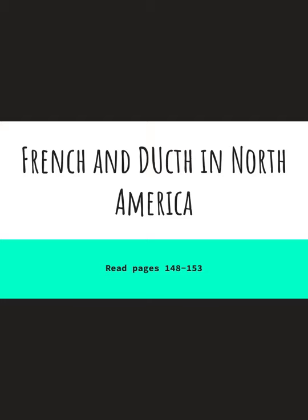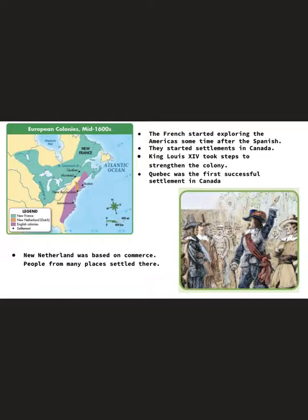Hey 5th graders, today we're going to be talking about the French and Dutch in North America and some of the motivations or reasons that they decided to explore and settle in North America. The French actually started exploring the Americas sometime after the Spanish and they wanted to also find a shorter water route to Asia.